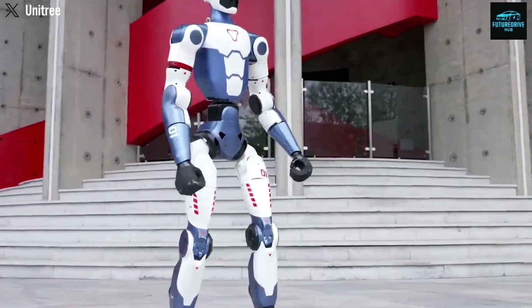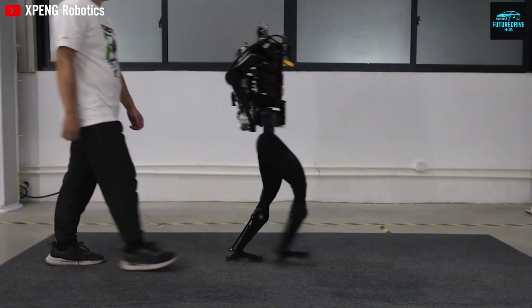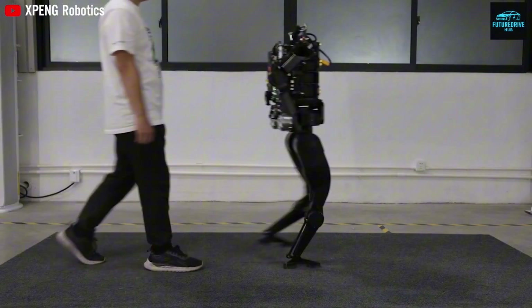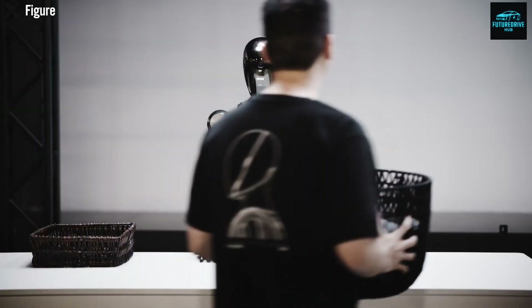If Optimus can watch how-to videos the same way humans do and immediately apply that knowledge, then task extensibility becomes something entirely different. It means the robot is no longer limited to a small list of pre-programmed actions. It means it can potentially learn almost anything, very fast.